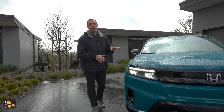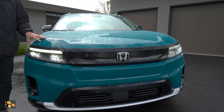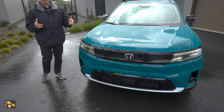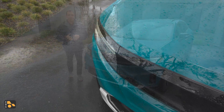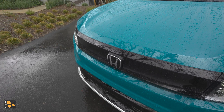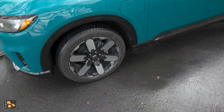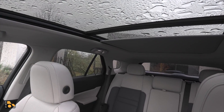Starting with the Honda Prologue, what we have going on under the skin is a lot of what you'll find in the Chevrolet Blazer and a bunch of the other Ultium EVs. For a lot of folks this is a point of contention, because this is a Honda-badged vehicle that's not nearly as much Honda as we've found historically. But as far as I'm concerned it's to their benefit, because what they've done historically has been sort of one-off and very much on their own. In a changing landscape in the electrified and electric world, it's best to find a partner if you're not ready to dive all the way in.